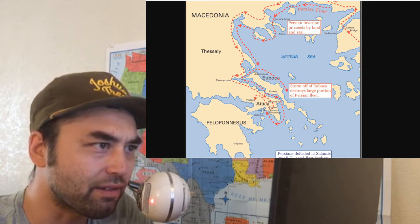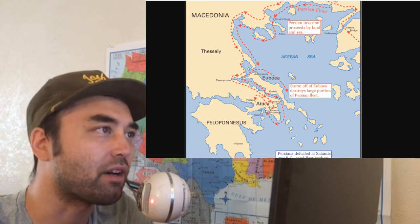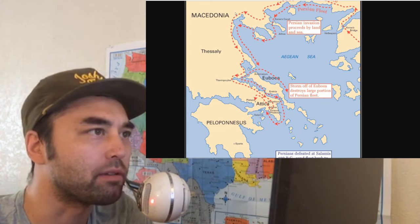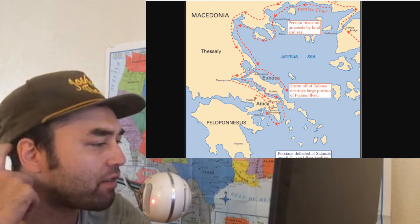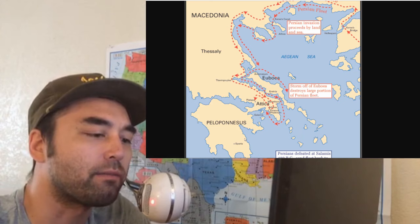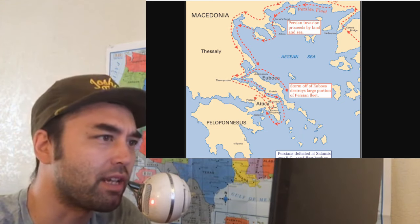And this strait of water between Attica and Salamis is the site of where the Persian fleet faced off against the Athenian fleet in the wake of the Battle of Thermopylae and toward the end of the Persian invasion. So the Battle of Salamis is very, very famous — basically one of the most critical battles in the history of Western civilization.